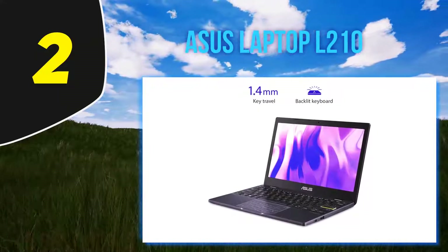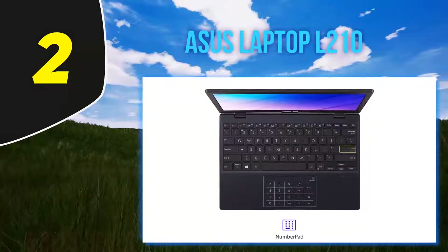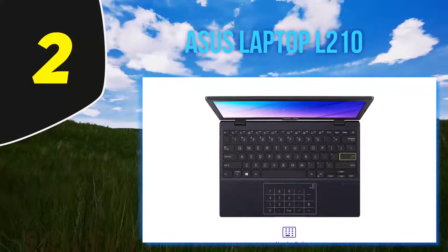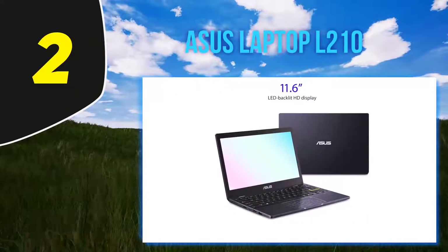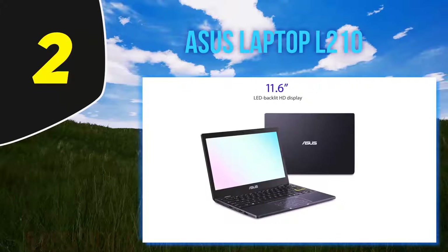Coming in at number 2, the ASUS Laptop L210, with nearly 380 five-star reviews, 10 hours of battery life, and 64 GB of storage. Reviewers say this little workhorse is perfect for basic everyday use like writing, drafting emails, streaming videos, and logging onto Zoom calls.